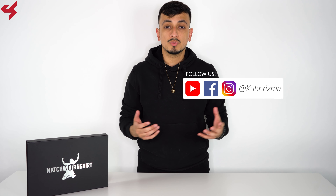Match Worn Shirt is a website that works directly with professional clubs around the globe to bring us fans match worn and signed jerseys. What is going on soccer fans? My name is Charisma. Today we're taking a look at the 2020 Match Worn home jersey for Fulham. The link for Match Worn Shirt as well as my social media links are linked down below, so please shoot us a follow.